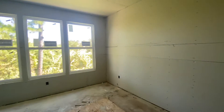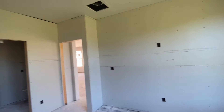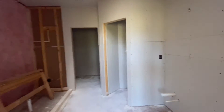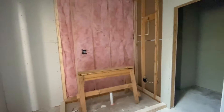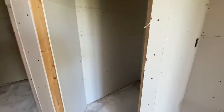Master bedroom. Master bath — three dual vanities right there. Large walk-in shower right there. Toilet. And this is the master closet, what we can see of it here in the dark.